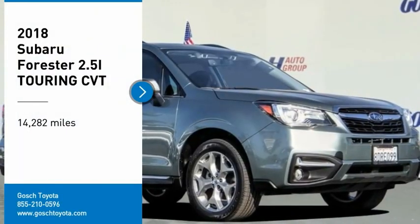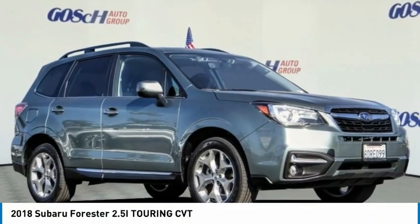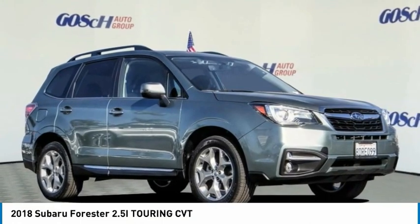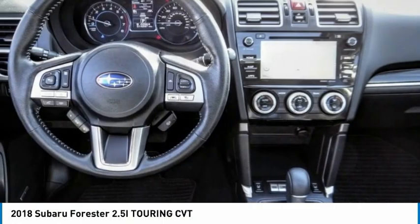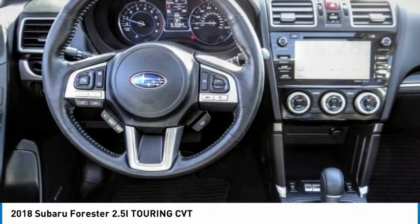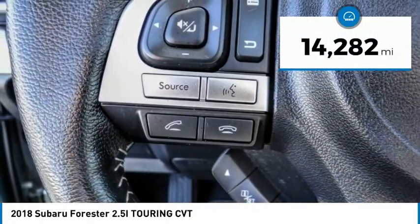Make a great choice today with the 2018 Forester. The Subaru Forester is a sensible, practical, and affordable vehicle. It has an impressive, comfortable ride and handles well. This vehicle has less than 15,000 miles.